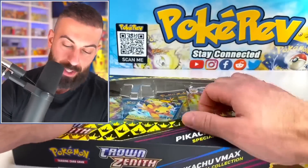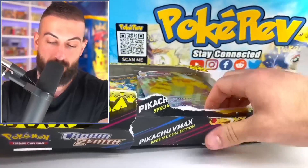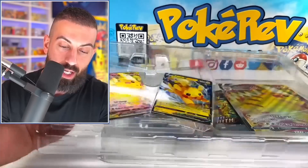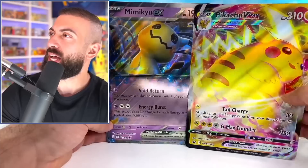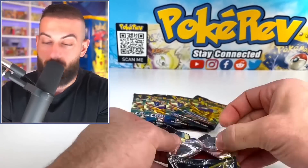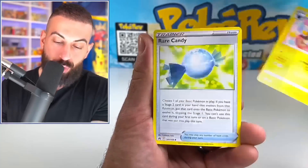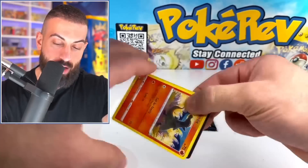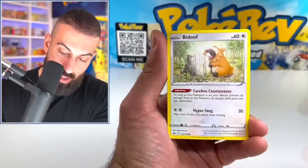We have the Pikachu VMAX Special Collection Box, and this is all about Crown Zenith — because you can't get enough Crown Zenith, especially with new products dropping through May. Here are the promo cards — they look amazing. There's a big version of the VMAX here, that's pretty sick. So we've got five Crown Zenith packs. Crown Zenith might have one of the best pull rates out of any set right now — you could open up five packs and get craziness.